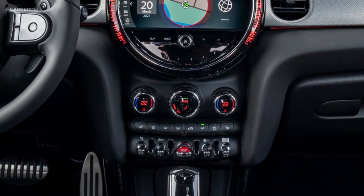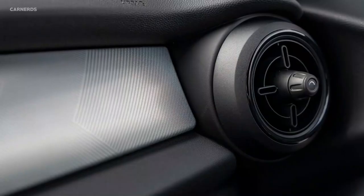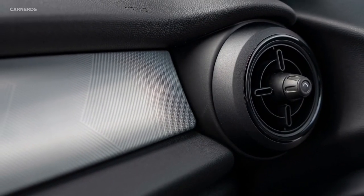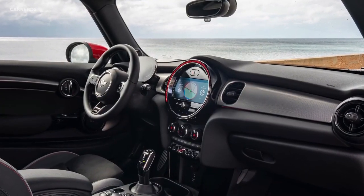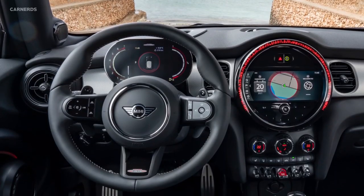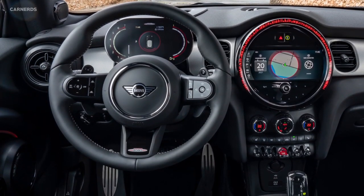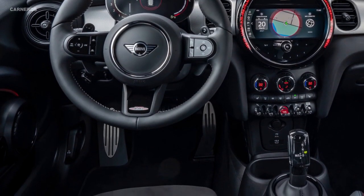After the start signal given at a standstill, it takes just 6.3 seconds for the Mini John Cooper Works with standard six-speed manual transmission to accelerate to 100 kilometers per hour. In conjunction with the optional eight-speed Steptronic Sport transmission, the 100 kilometers per hour mark is even reached after just 6.1 seconds.